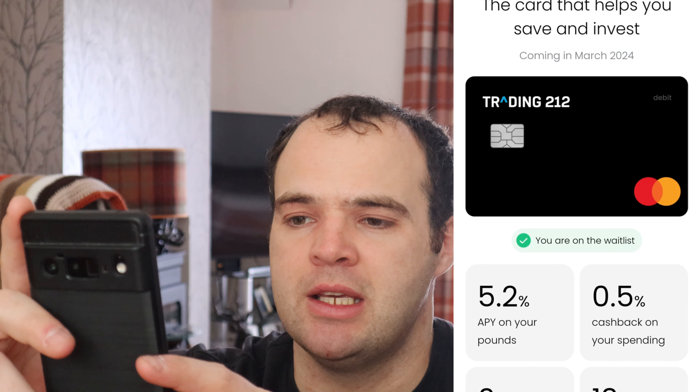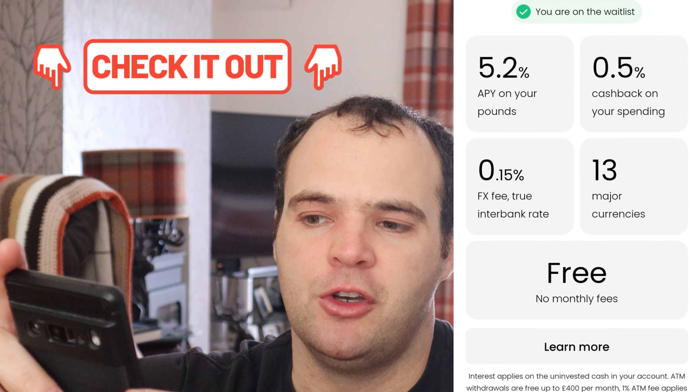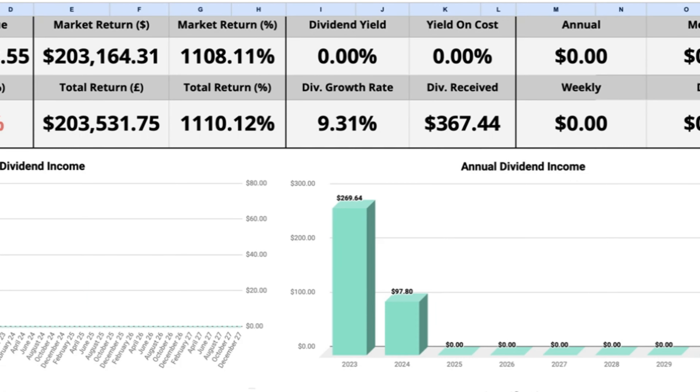On interest: I've currently got £1,000 sat in my free cash earning 5.2%, roughly 14 pence a day. There's a new feature on Trading 212 which shows you where your money is held — mine is in a bank, which I'm happy with as it's safe up to £85,000. Every day I'm earning 14 pence interest on my free cash and it just keeps compounding.